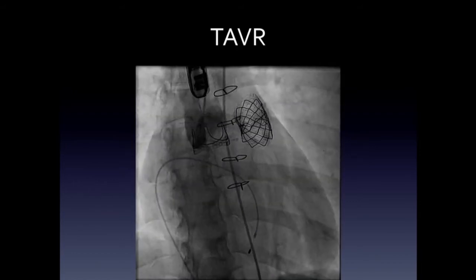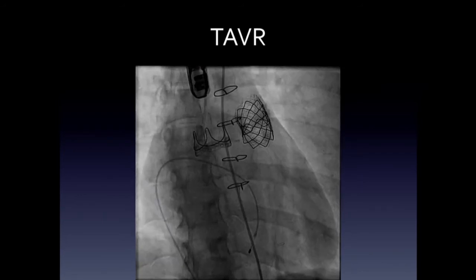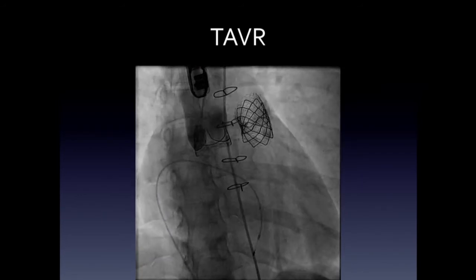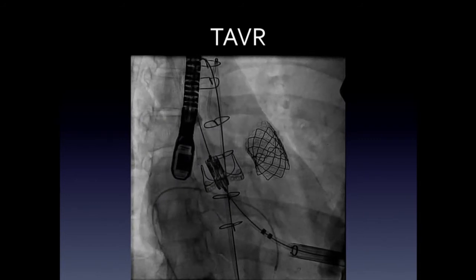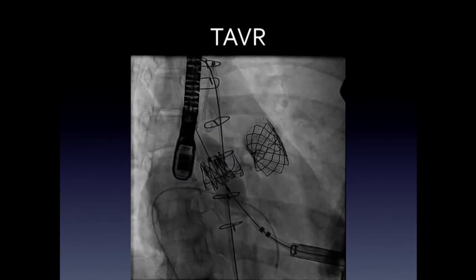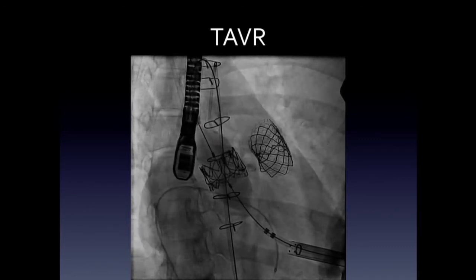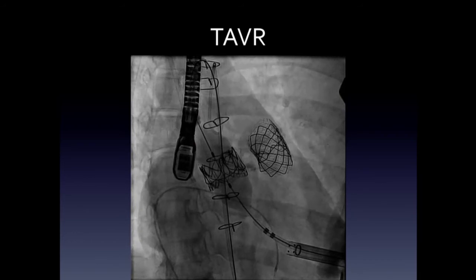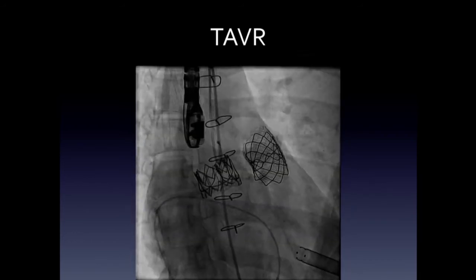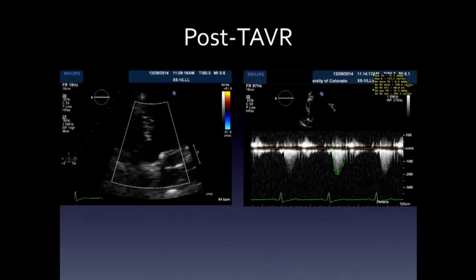The next question is what do you do with her now? We elected to proceed with valve-in-valve TAVR. This was in the Sapien XT era, so she had borderline access vessels around 5 millimeters and ended up being a transapical case. Here's the Sapien XT being deployed — a 26-millimeter Sapien XT. The deployment is a little bit canted, but the result looks pretty good: a nice stable valve result, no aortic insufficiency, and pretty normal gradients for the prosthesis.